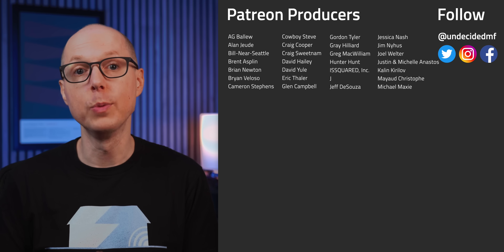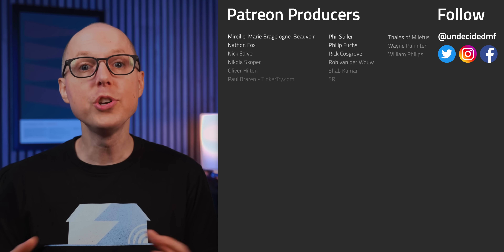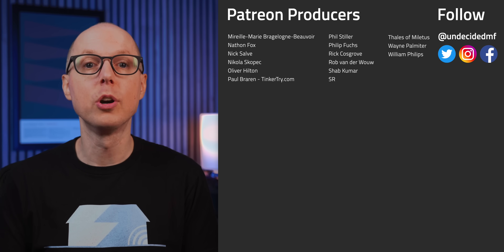Do you think this sounds like a promising line of research? If any of you work in a similar area and have knowledge to share, please do so in the comments so we can all learn. Be sure to check out my follow-up podcast, Still To Be Determined, where we'll be discussing your feedback. Thanks to all my patrons who get ad-free versions of every video — your support really helps make these videos possible. I'll see you in the next one.